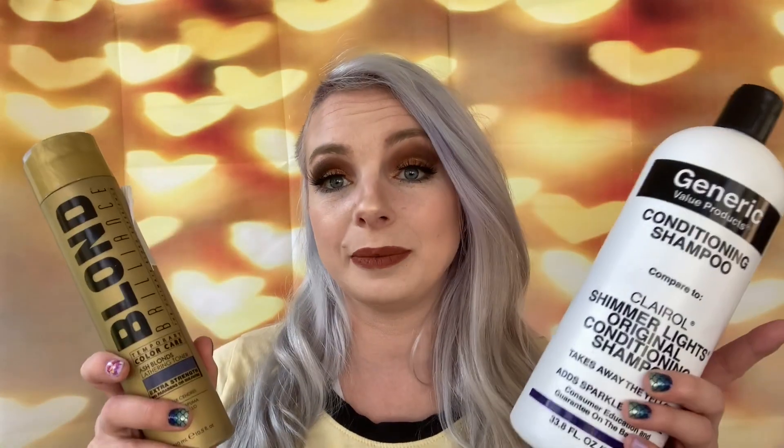This next one is definitely a repurchase and I recommend it. This is called Blonde Brilliance — the Ultimate Blonde Experience temporary color care, ash blondes lathering toner, extra strength, no parabens or sulfates. I love it — it lathers really nicely, it feels like it's cleaning my hair, it tones my hair, and it actually adds purples and blues into my hair when I use it. This is my second bottle and I'm definitely going to repurchase again. I believe it was around $9.99 to $10.99 and I got it from Sally's.